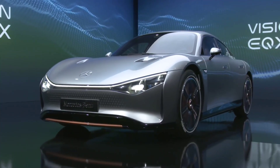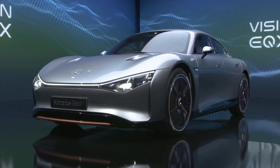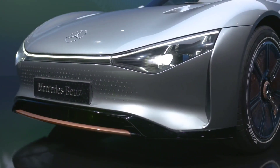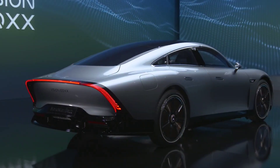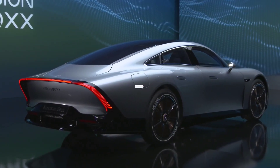To give it a teardrop aerodynamically efficient shape, the EQXX gets a long-tail design that puts the McLaren 675LT to shame. The best viewing angle of the EQXX is arguably from the rear.